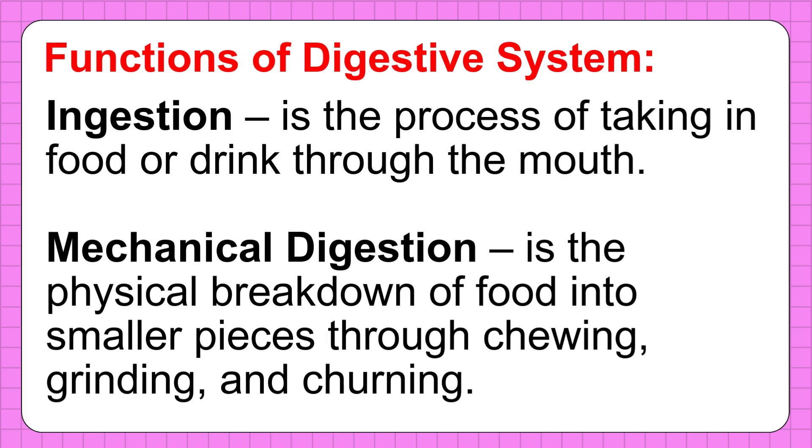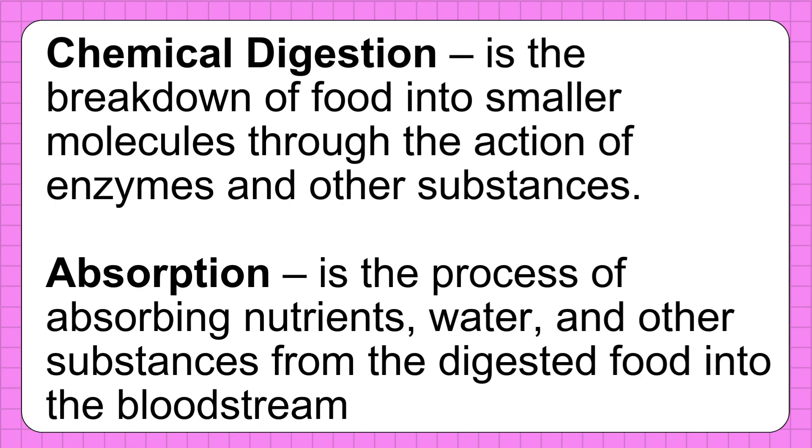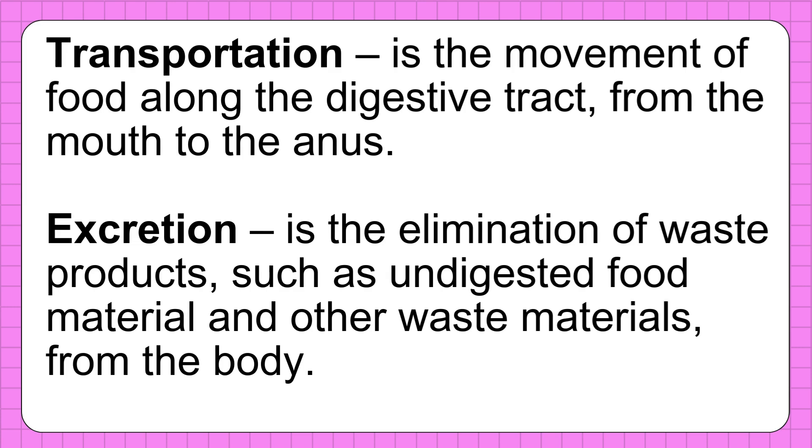Functions of the digestive system: Ingestion is the process of taking in food or drink through the mouth. Mechanical digestion is the physical breakdown of food into smaller pieces through chewing, grinding, and churning. Chemical digestion is the breakdown of food into smaller molecules through the action of enzymes and other substances. Absorption is the process of absorbing nutrients, water, and other substances from the digested food into the bloodstream. Transportation is the movement of food along the digestive tract from the mouth to the anus. Excretion is the elimination of waste products such as undigested food material and other waste materials from the body.